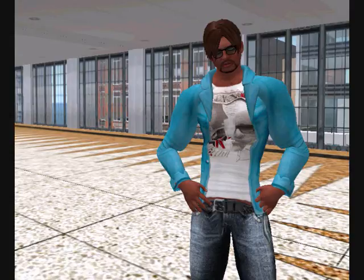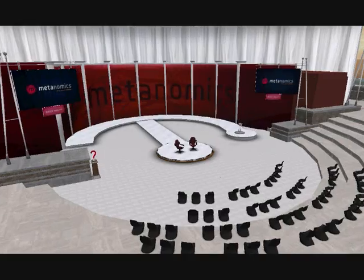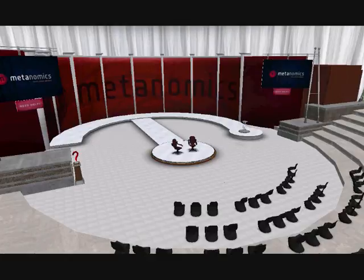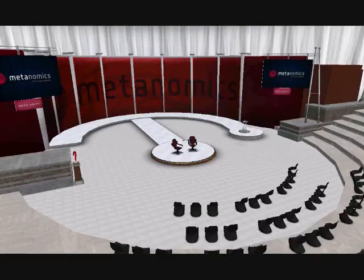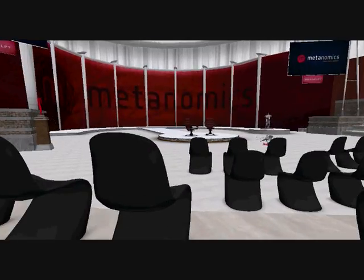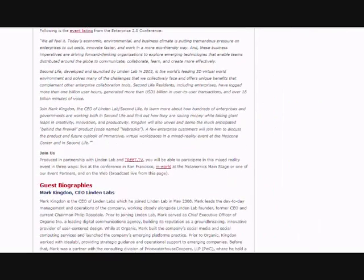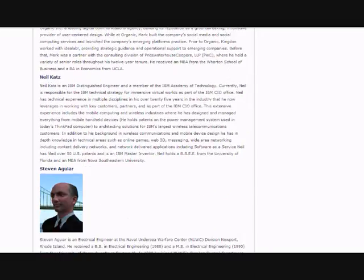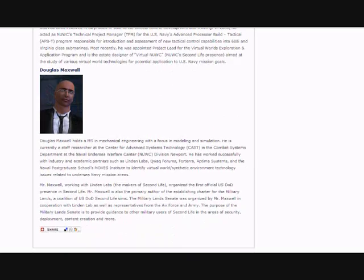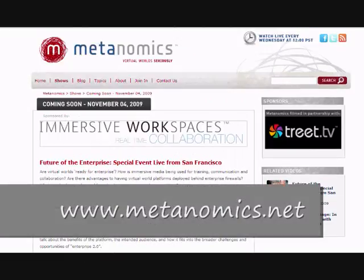It's happening tomorrow. Tomorrow is the big day that Project Nebraska is going to be unveiled by Mark Kingdon, CEO of Linden Labs, otherwise known in Second Life as M. Linden, the new El Presidente, or has been for around about a year now. Docent Writer is going to be hosting a special Mixed Reality event tomorrow, via live coverage of the Enterprise 2.0 Conference in San Francisco. Catch all the information, read all about it at metanomics.net.